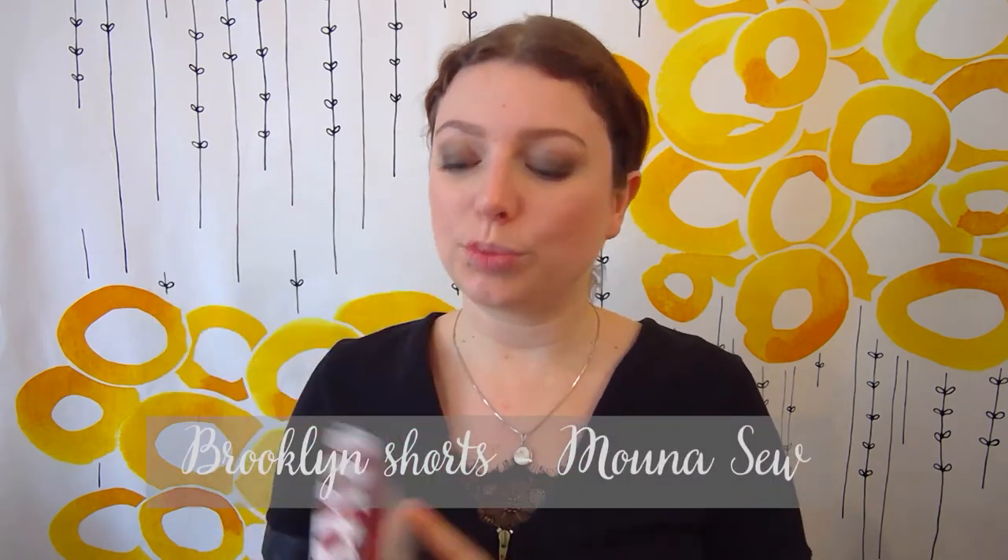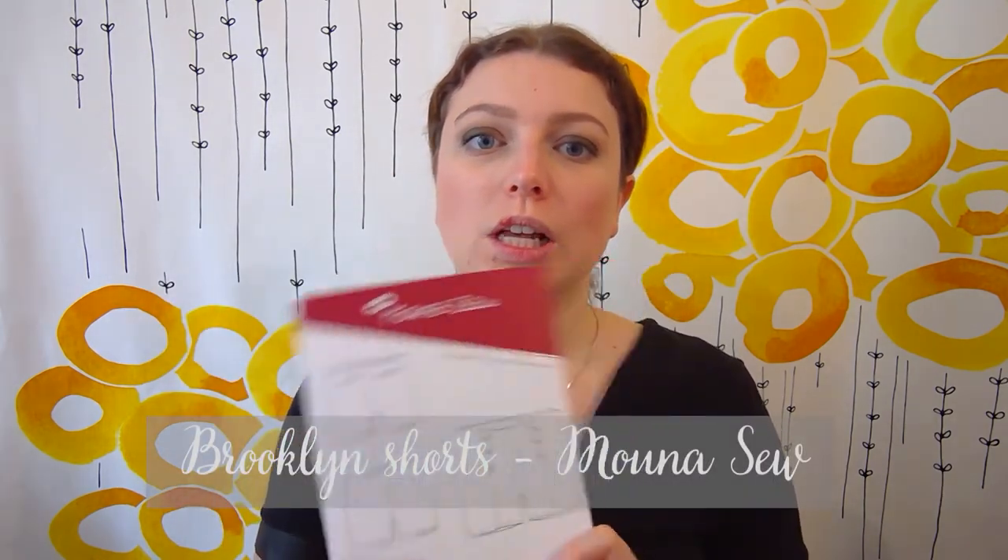Today I have quite a few finished objects to show you. The first one is sewing - it's the Brooklyn Shorts by Moon and Co. I bought the kit at the Création et Savoir-Faire fair. In the kit you had the fabric, the thread, the buttons, the zip, interfacing and lining. Brooklyn is a sailor mid-height short, perfect for a classy and comfortable style - to wear with tights in winter or with your beautiful legs in summer. For now it is definitely with tights, because here in Paris it's quite cold and rainy.